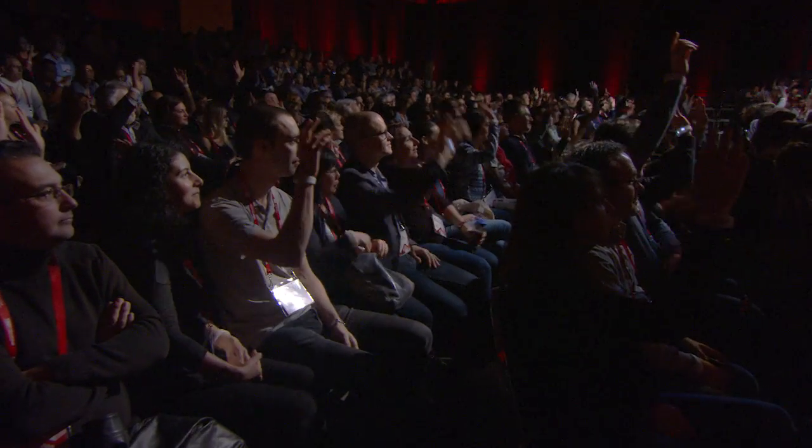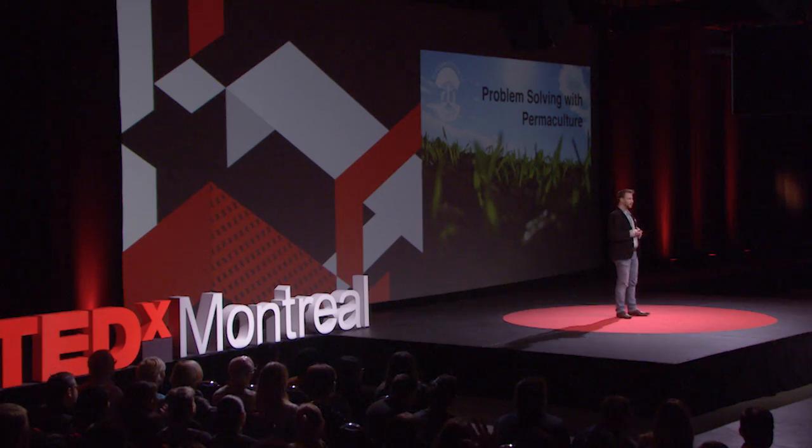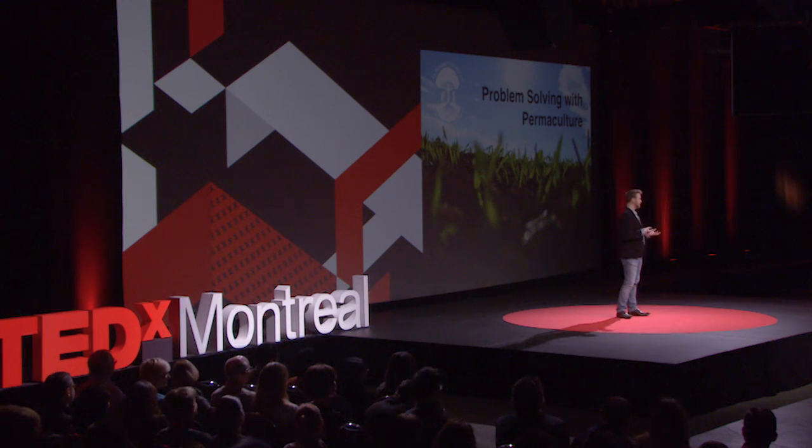So I'd like to begin by knowing how many of you are problem solvers? All right, I'm in the right place, good. And how many of you have thought about using patterns in nature to solve those very problems? Like observing beavers for water management or squirrels for food systems. Not as many, right? This concept called permaculture will become clear in just a moment.